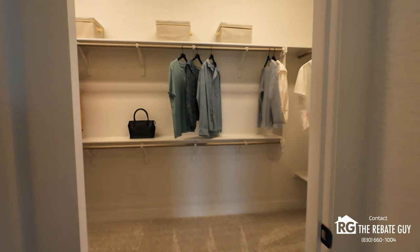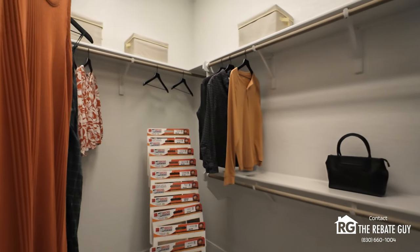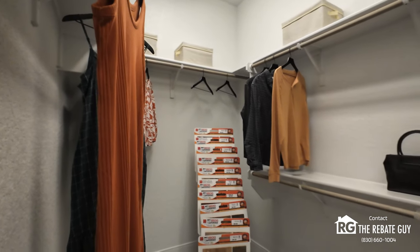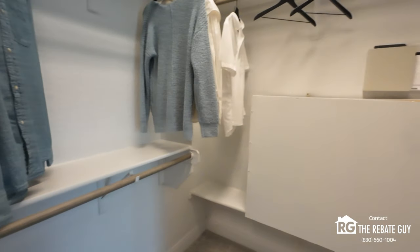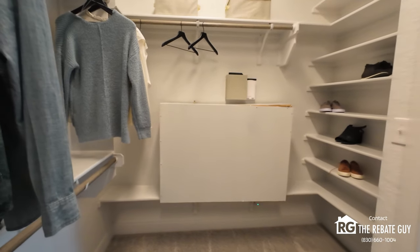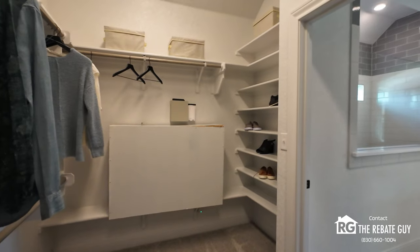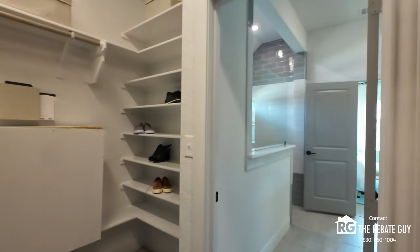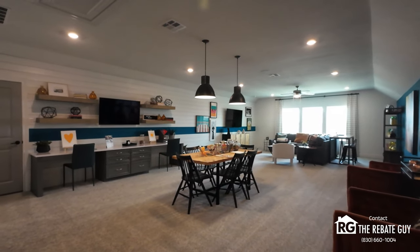You've got a huge walk-in closet here with plenty of space. You can get a peek at some of the David Weakley exterior selections — they have them here in the model so you can get an idea of the brick colors available when building with them. Good-sized closet with really nice builder-standard features in regards to shelving, so you're not just getting a bare-bones closet like with some builders.